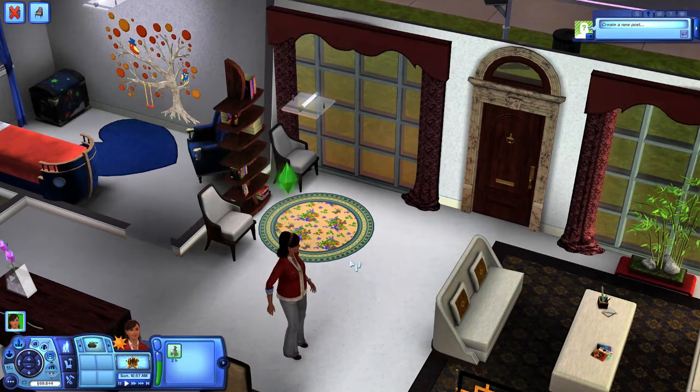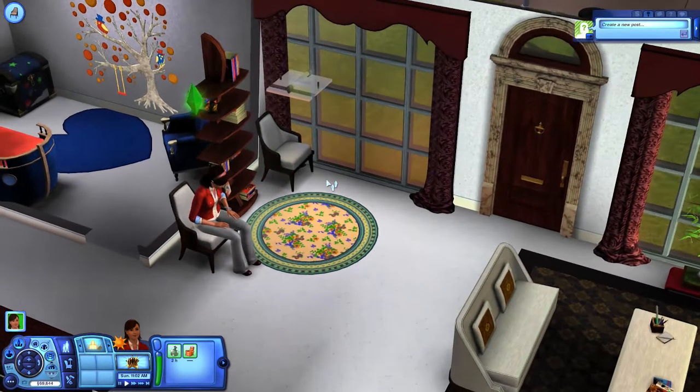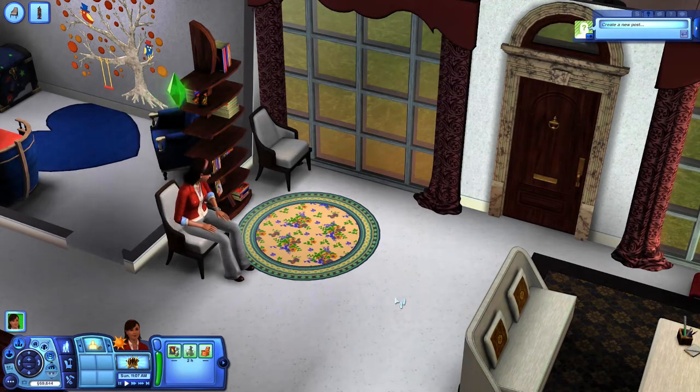So let's have Lori come and sit and try this space. It is a functional space, so that looks good. Let's have Lori pull out a book from that bookshelf and see what she thinks.